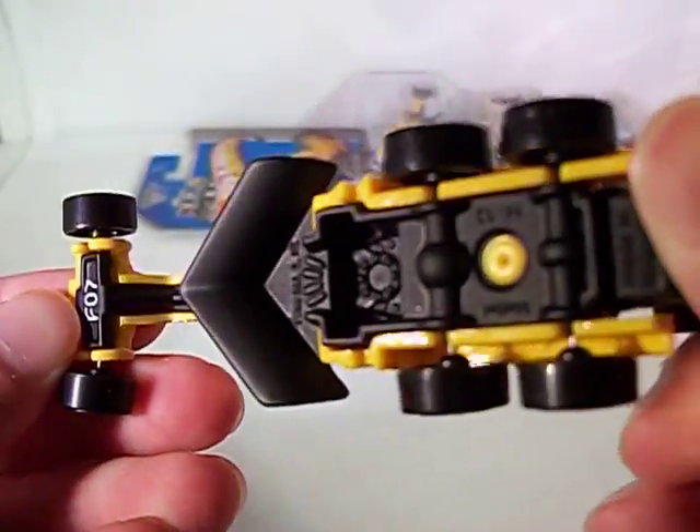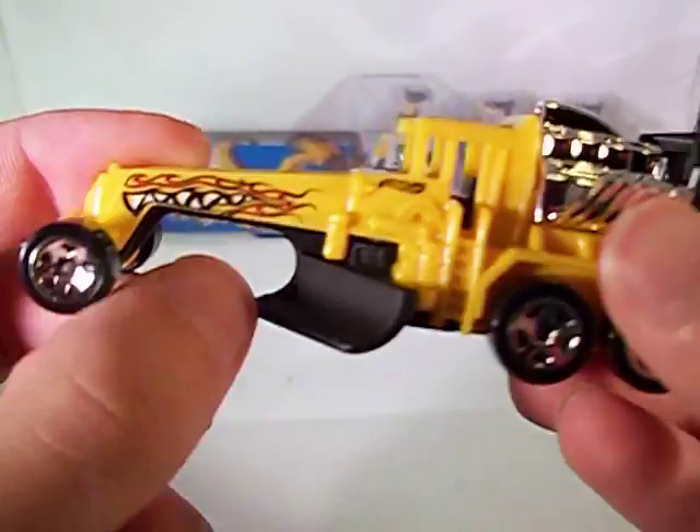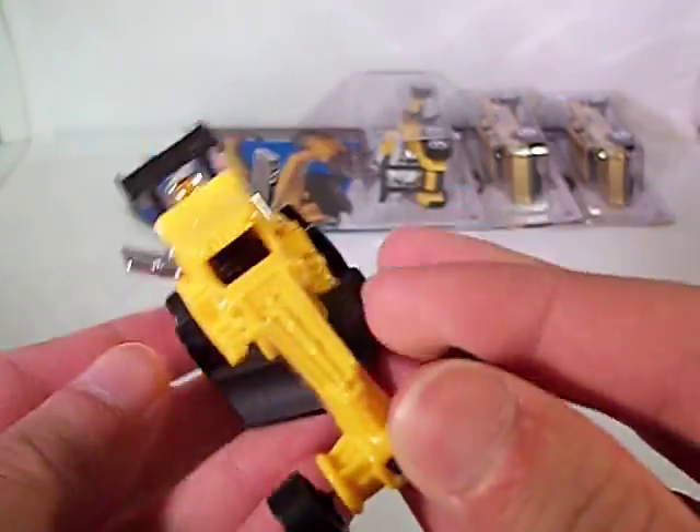This is an older model, I think it's from like 2000 or the 90s. It's just yellow plastic, got some flames and teeth right there. Got a chrome rear — nothing special. But, not bad.